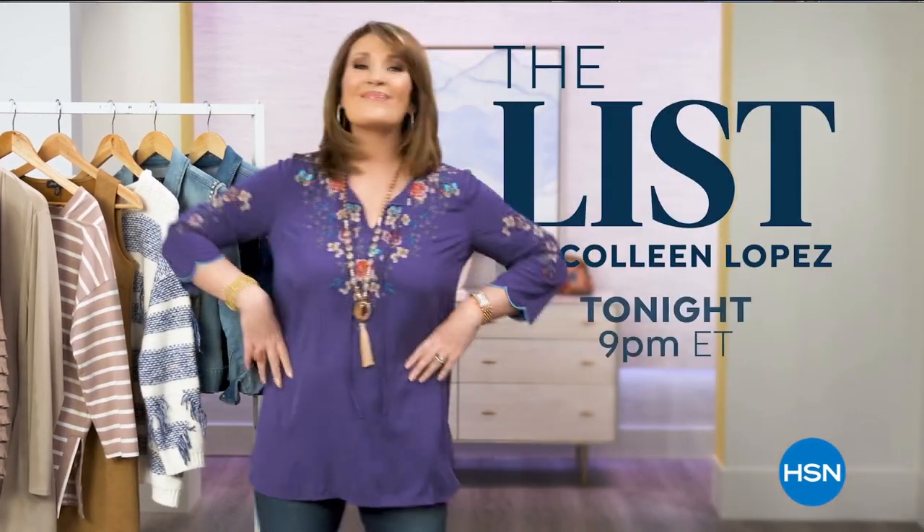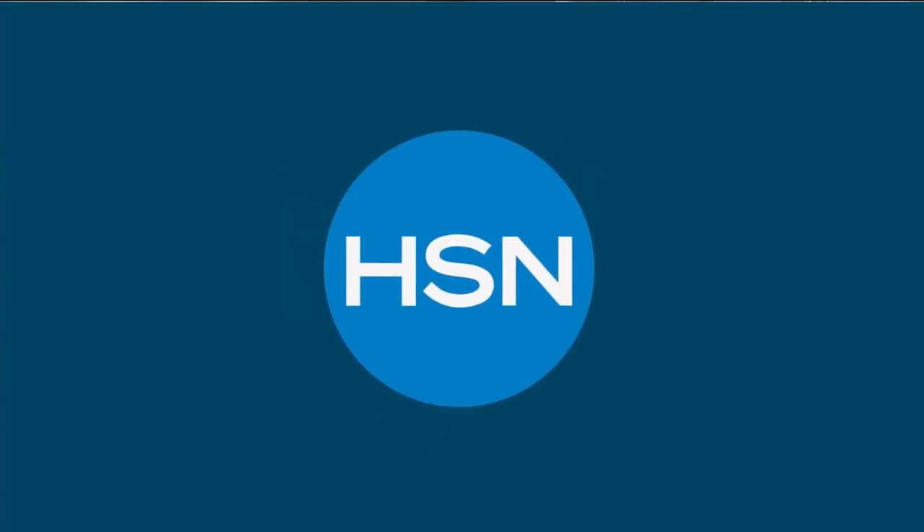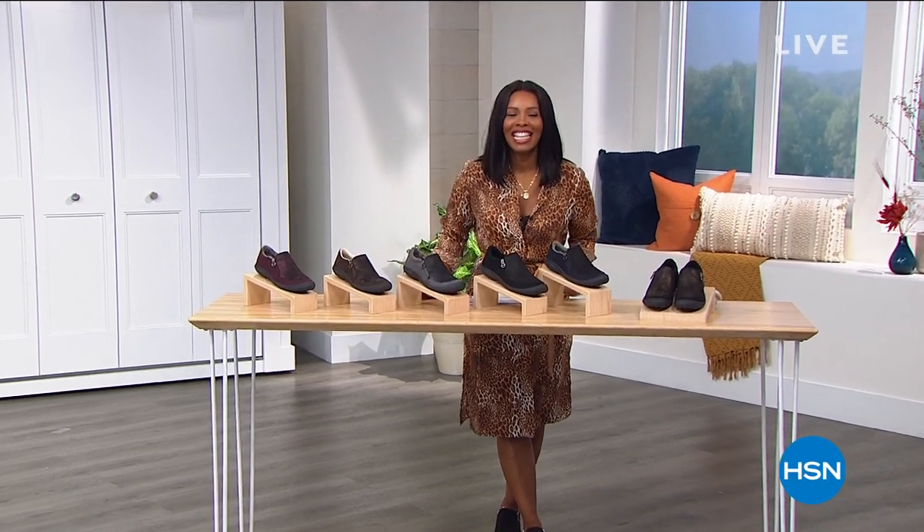Join us tonight to see what made the list. You're watching HSN.